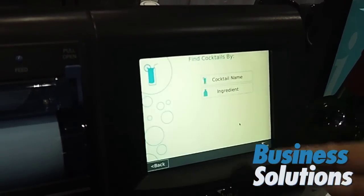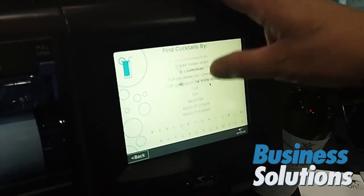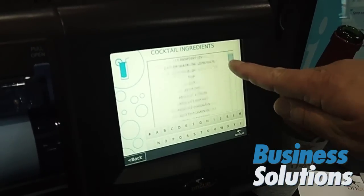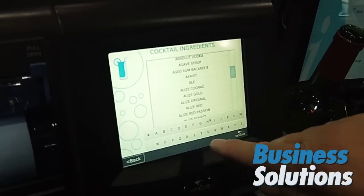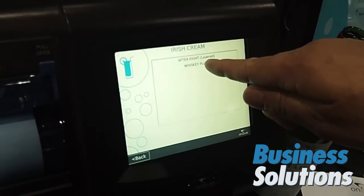We also have the cocktail recipes. So you can either look at the cocktail by name or by ingredient. So if you do it by ingredient, you can basically come down and say what do I have in my cart here — there's an Irish cream, we want to do a whiskey plus whatever this is.